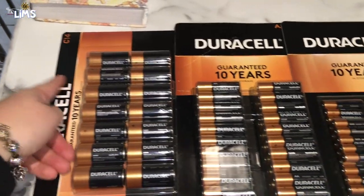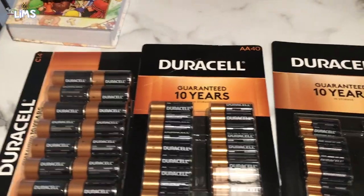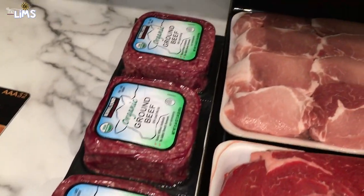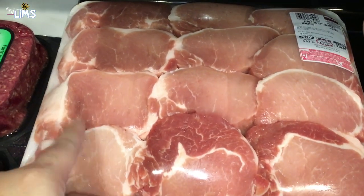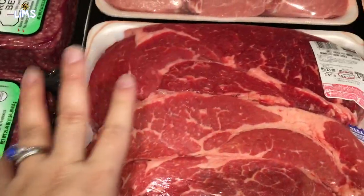To begin with, we got some batteries — C batteries, double-A and triple-A. Moving on to the meats, we got some organic ground beef and some pork loin chops which were on sale, which is why we got them. That's super awesome. And then we got some beef chuck pot roast so I can do my crock pot recipes.